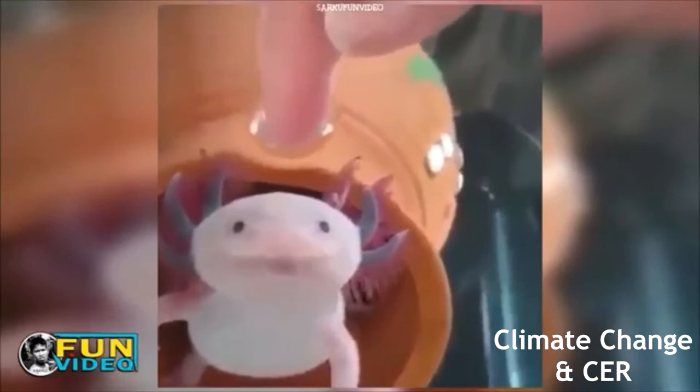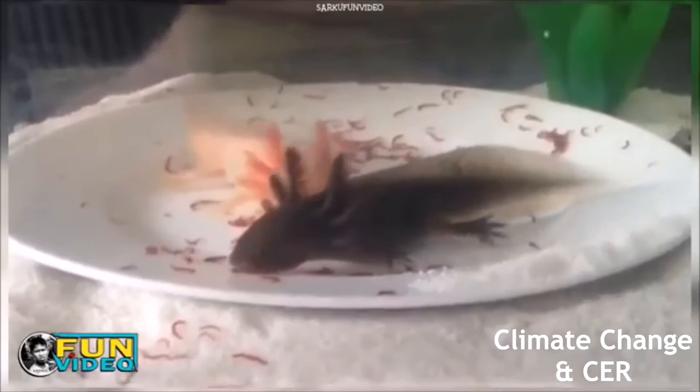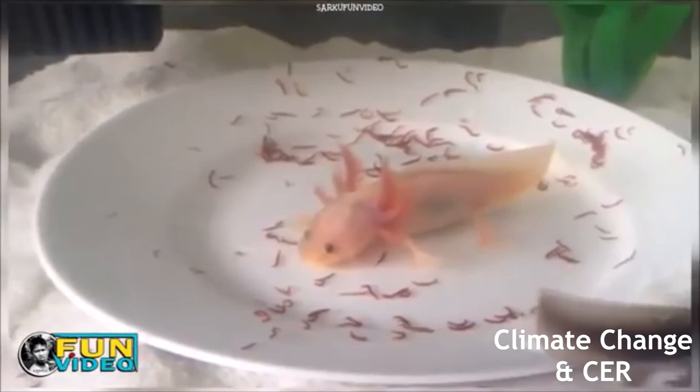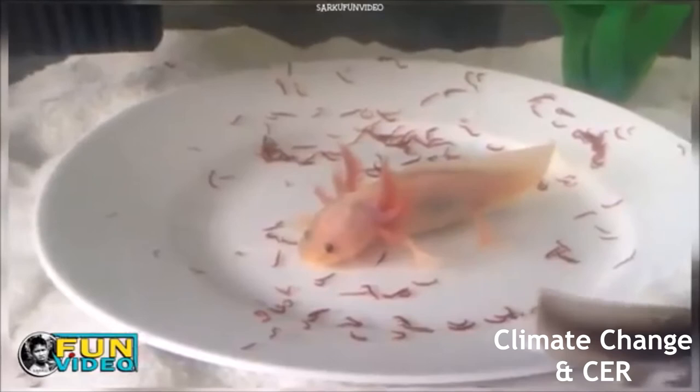Today, scientists estimate that there are only around 700 to 1,200 axolotls left in the wild. Despite this, the axolotl is nowhere close to extinction. Due to their importance to medical research and popularity as pets, the axolotl has been well preserved and successfully bred in controlled environments around the world. However, this isn't to say we should not care about axolotls in the wild, as most of the ones in captivity are severely inbred.